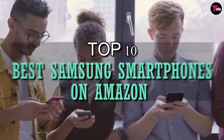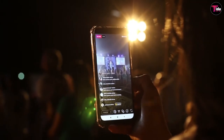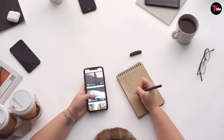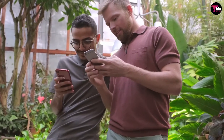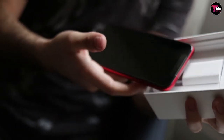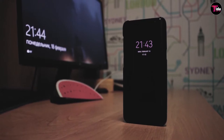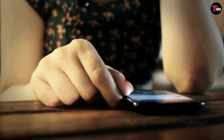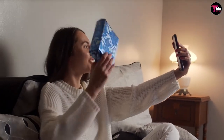Welcome to our channel! Today we bring you the list of top 10 best Samsung smartphones on Amazon. Choosing the best smartphone may seem difficult sometimes because you have to decide on the type of smartphone that you want and compare them to other phone types. Before purchasing a smartphone you must engage yourself in searching for the ones that best fit you. When it comes to smartphones, everyone's needs are different of course.